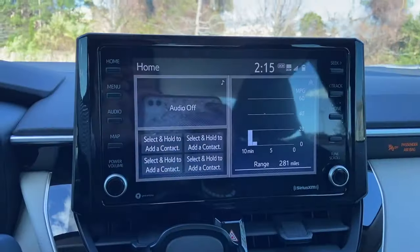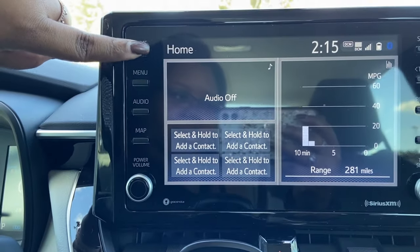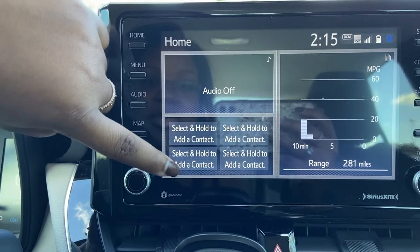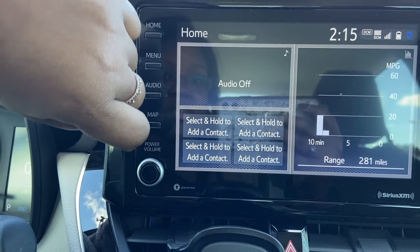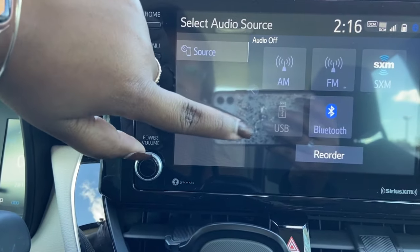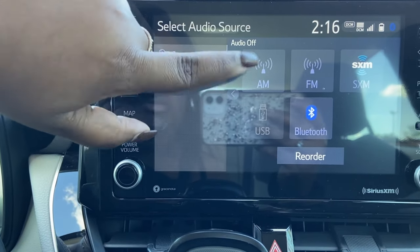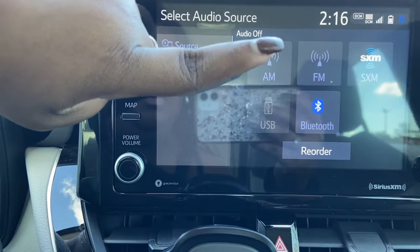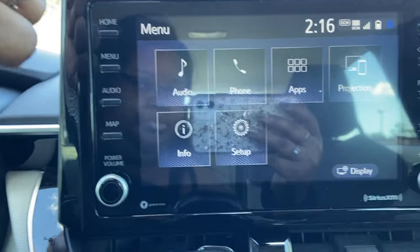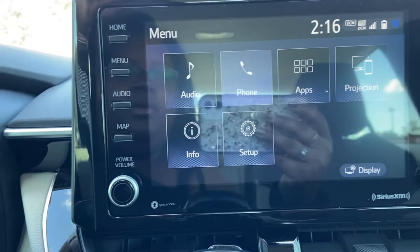This is your fan speed over here. I just took the necklaces off the mirror so you guys can see. On the home screen you can set different contacts so you can call them quickly. The audio is off right now but you can go to Bluetooth, play stuff from your phone, or go to the radio or satellite radio.